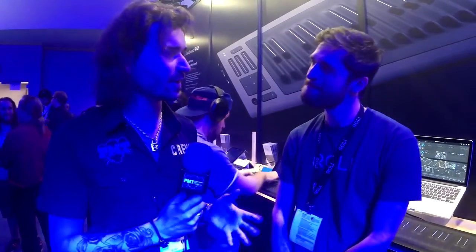Hey guys, Dagan here from PMTV UK. It's sunny Anaheim, California at NAMM 2016. I'm here with Danny from Rowley. How's it going, dude?